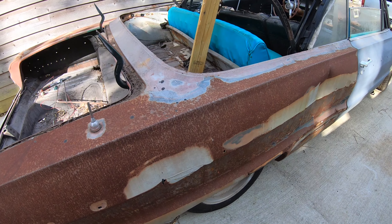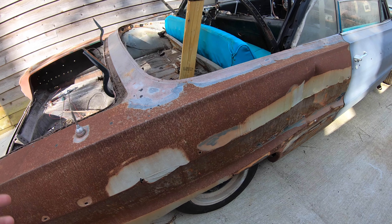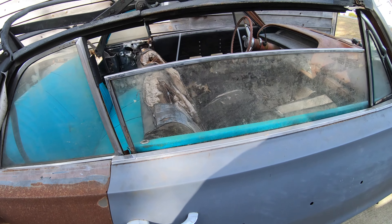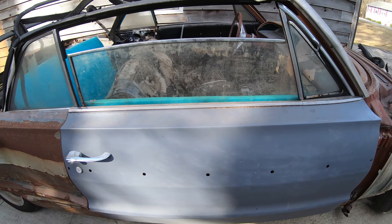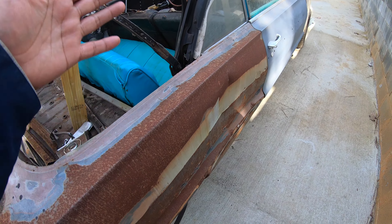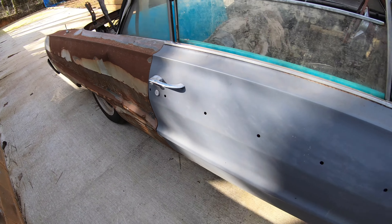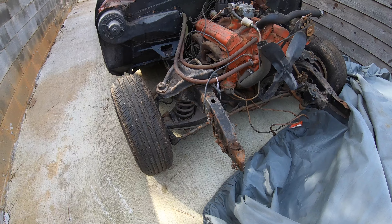He sanded it down to bare metal and then disappeared. My friend — the guy I bought it from — couldn't get a hold of him. The guy was nowhere to be found. Two months later he came and got the car back, and then found out that the guy had gone to jail. So the guy went to jail and this is how he left the car. The car was abandoned for about six or seven months, left in the rain, nobody really caring about it.